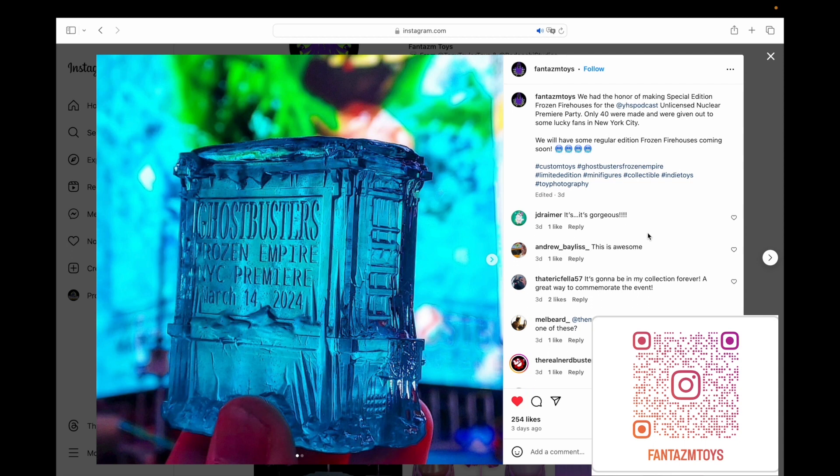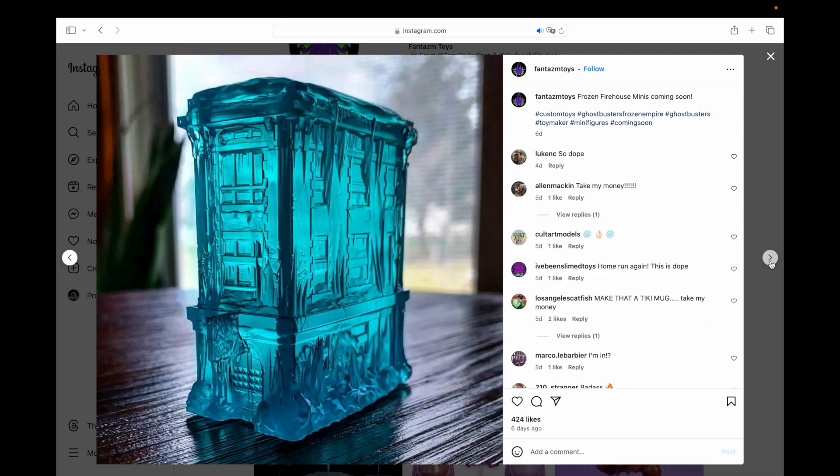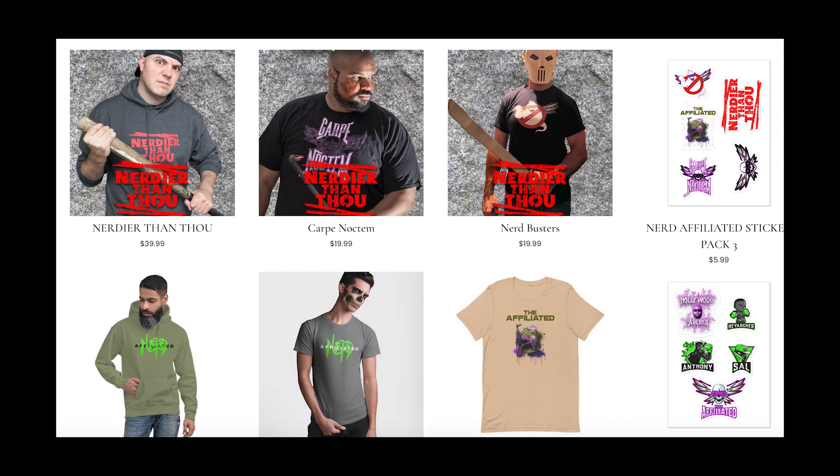So keep your eyes out for that if you want to get one of these for yourselves or a loved one. And while you're buying things for yourself or a loved one, head on over to NerdAffiliated.com — we have a merch store. You can get yourself or a loved one the gift of some sweet, sweet Nerd Affiliated merch.